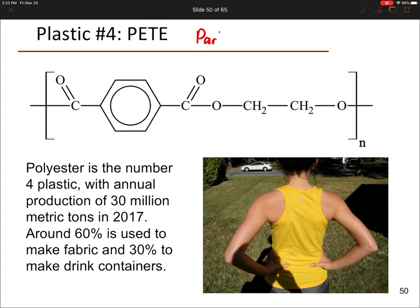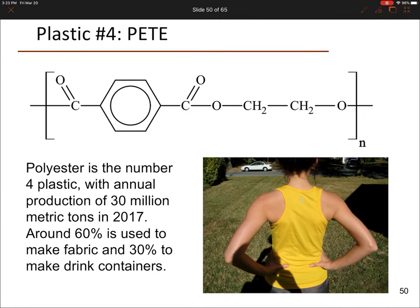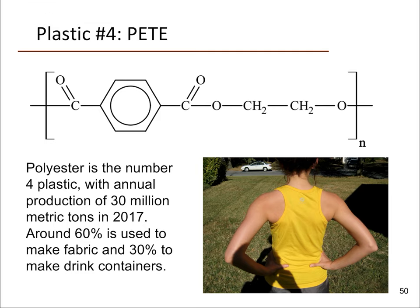We're back for part three of our unit on polymers, continuing to look at the most common polymers. The fourth most commonly produced polymer is abbreviated PETE, which is a type of polyester. In chemistry we talk about different functional groups — you might recognize this grouping as an ester linkage, so this particular plastic with this repeating subunit we would call a polyester. Annual production was 30 million metric tons in 2017.